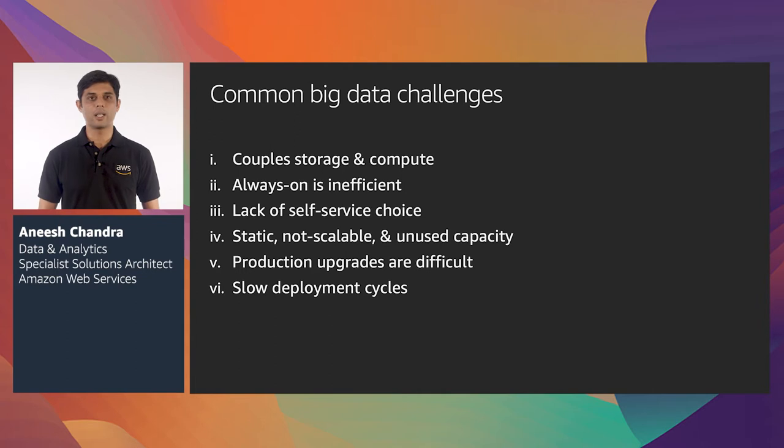The next challenge is catering to the need of users to perform self-service analytics. If you do not have the tools that users want to work with available as part of the infrastructure that has been set up, then it becomes really hard to democratize data within the organization. Next, traditional big data deployments are extremely static and cannot scale during increased demand. This requires you to procure hardware based on the maximum use, which in turn leads to a lot of unused capacity during non-peak workloads — also relatable to the always-on point previously mentioned.